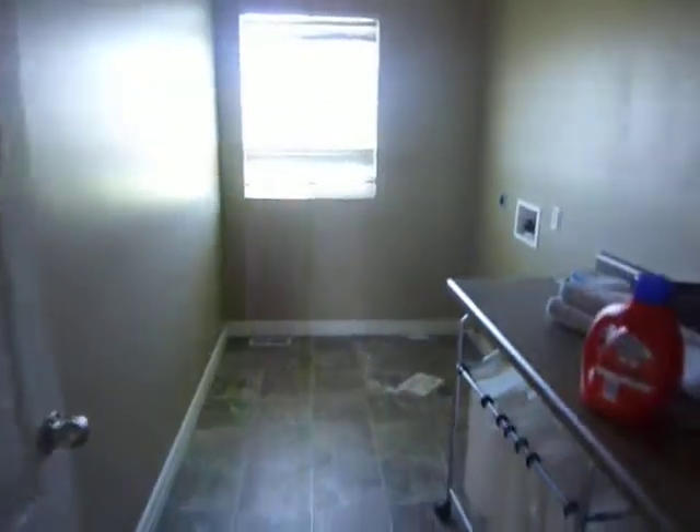Have you been downstairs yet? Not yet. See, they could put two or three more bedrooms downstairs, and it has four up here. Laundry room — real good size. You could probably buy cabinets up on top there and get a bunch more storage. I like this one, this is my favorite.